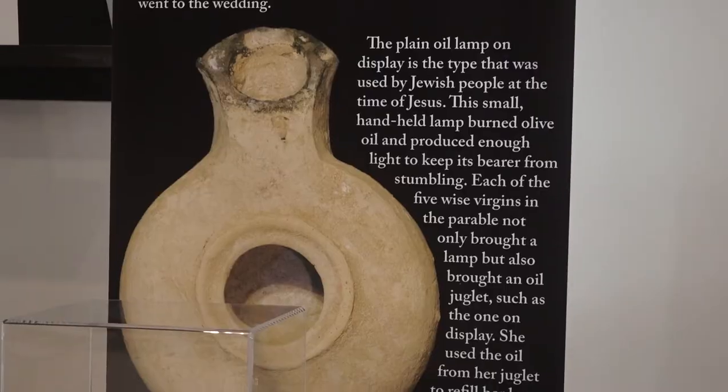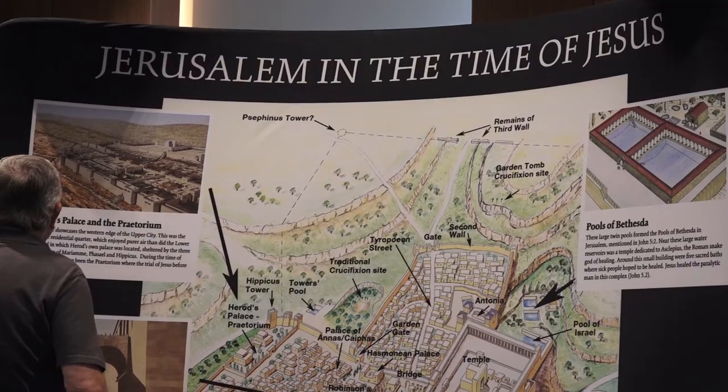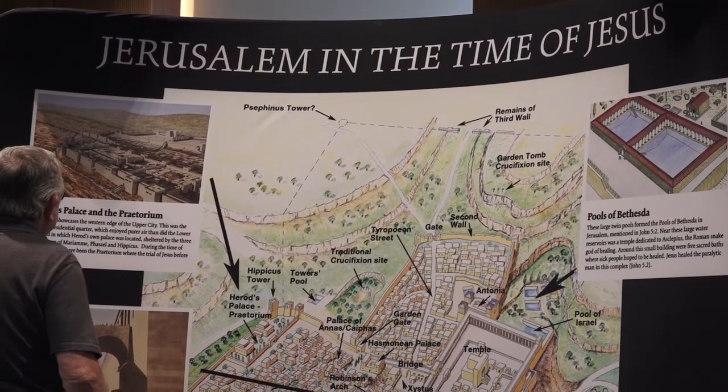By looking at something tangible, something material, it illuminates or brings to life the history of 2,000 years ago. So if you didn't get to U-Pike to see the exhibit preview on Friday, Chamberlain says they are still booking appointments with groups.